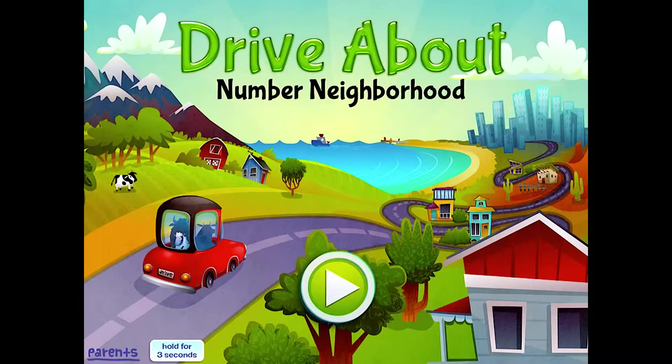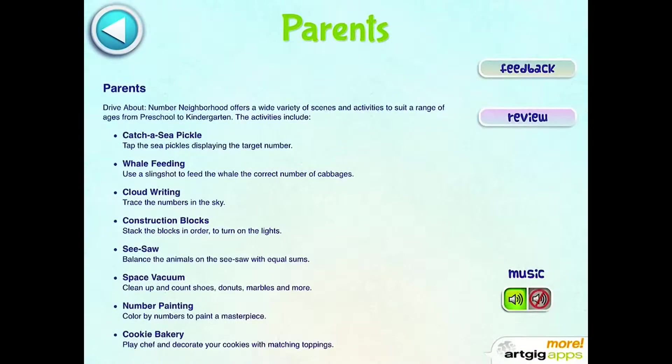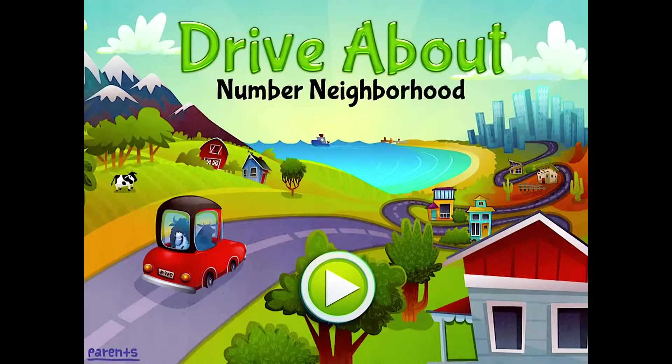Drive About Number Neighborhood is an adorable interactive game that introduces early math skills. This app aligns with kindergarten common core math standards and it's great with general education, ELL, non-readers, and students diagnosed with developmental delays, ADD, ASD, and dyscalculia.